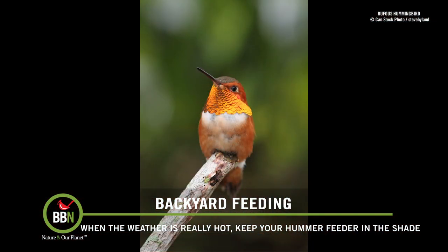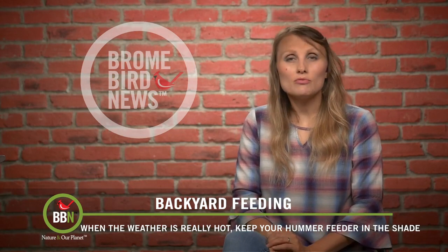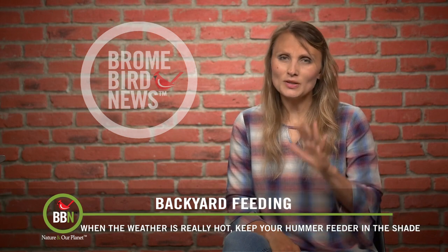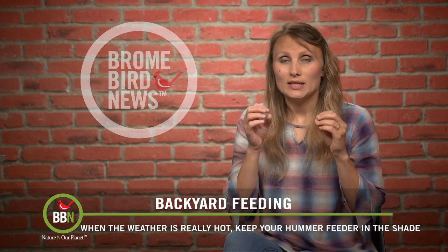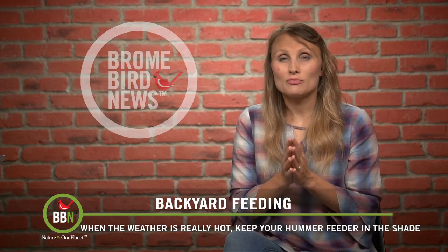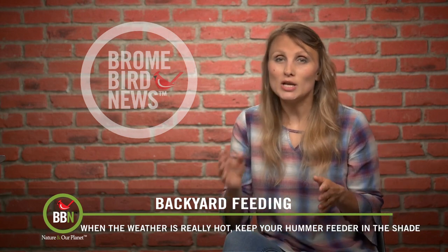Well, they're still around. Don't worry. We just need to pay attention to what's happening out in the wild with the weather and everything else. For example, here we're having a really hot summer. So if you place your feeder somewhere where there's a lot of sunlight, the nectar in the feeder goes bad really fast. So try moving your hummingbird feeder to a shady spot.